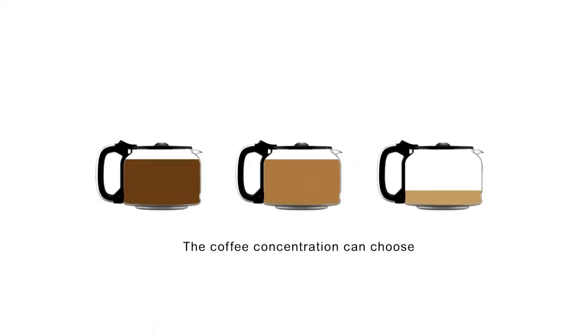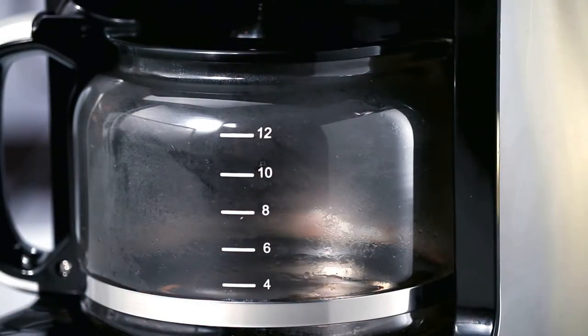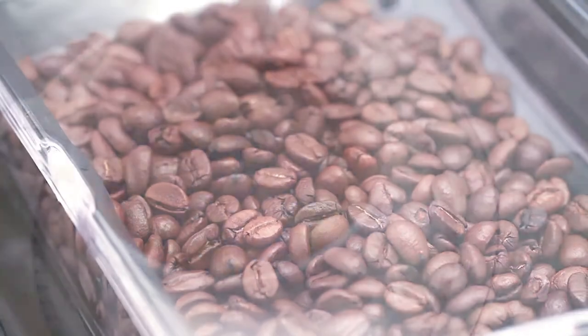With the use of our included electronic control, our unique system allows you to brew with ground coffee and different kinds of coffee beans to meet everyone's personal taste.